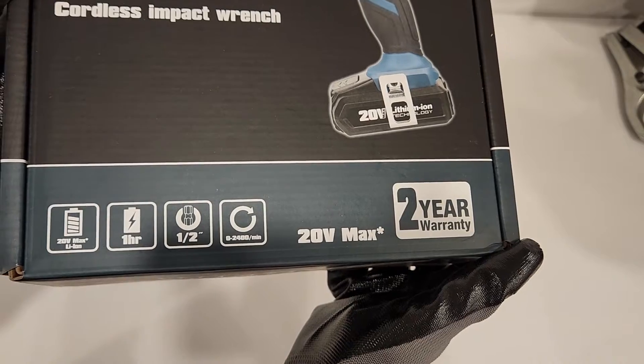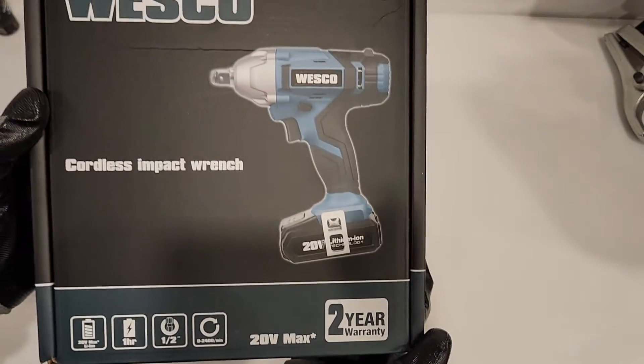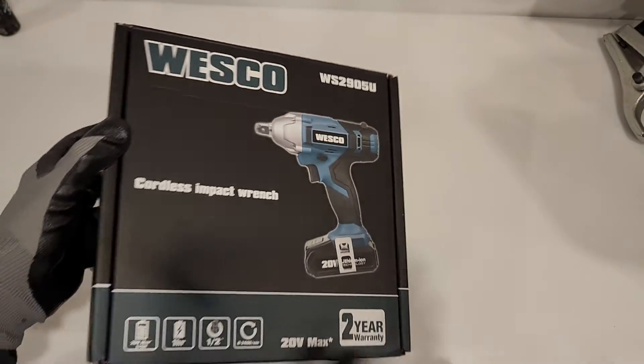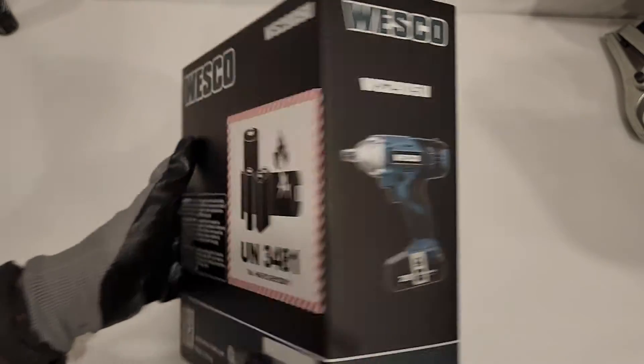So this is a 20 volt max, and it has a two year warranty. There's the model number.